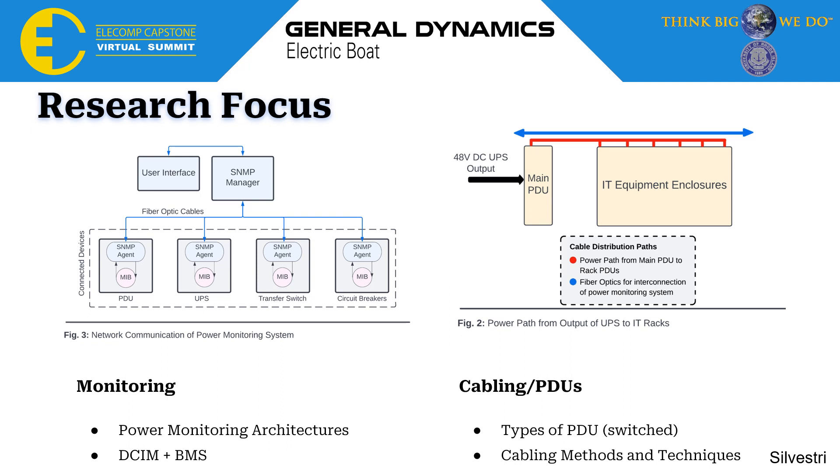I also looked into cabling methods and techniques. In our system, fiber optics as well as power cables are going to be contained in racks above the enclosures themselves, which saves a lot of space, allowing them to run along the top of the cabinets rather than taking up more floor space in our small mobile data center.